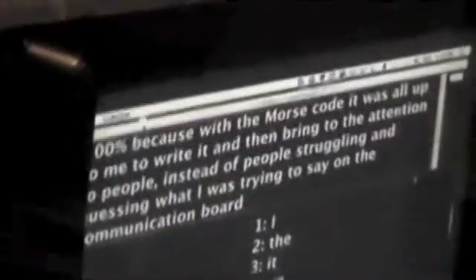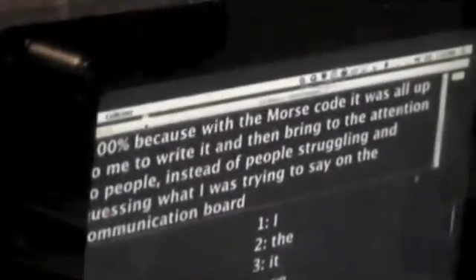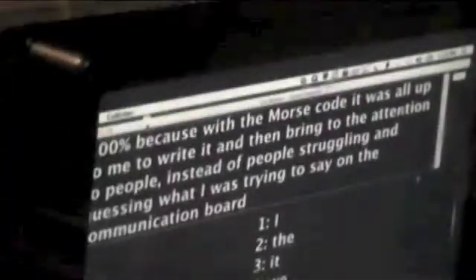How much would you say Morse code improved your ability to communicate with other people? One hundred percent, because with Morse code it was all up to me to write and then bring my message to people's attention, instead of people struggling and guessing what I was trying to say on the communication board. So, a hundred percent improvement.